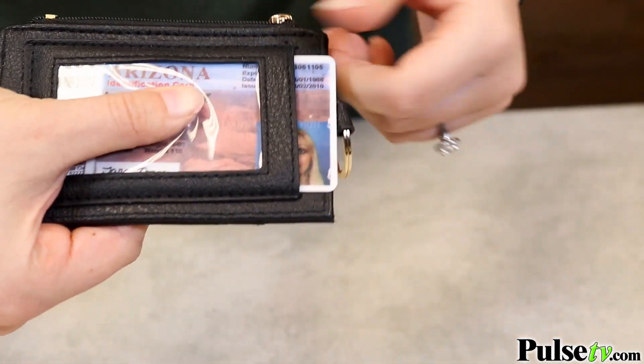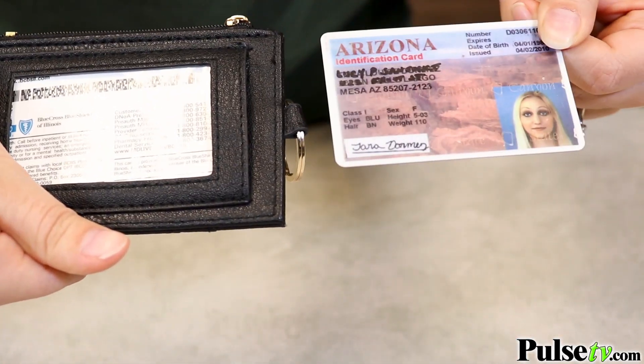First, you'll notice the ID window. They've thought of everything. I love that it's got this little thumb hole that you can actually slide your card or ID out very easily.